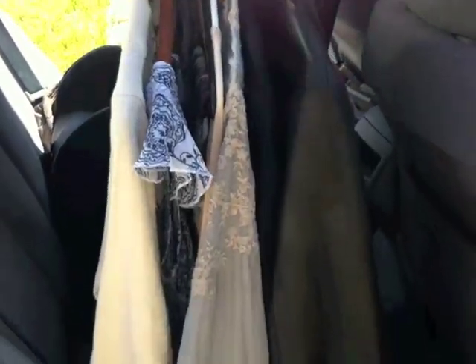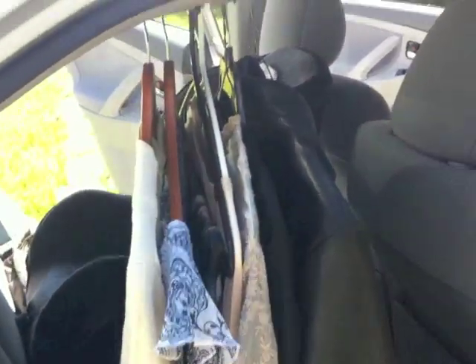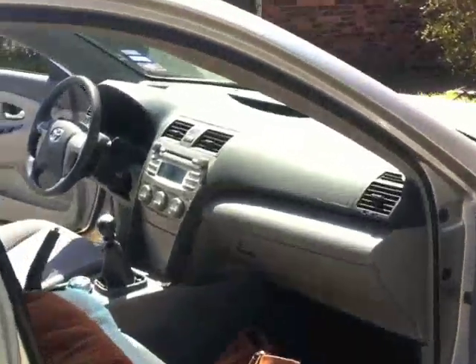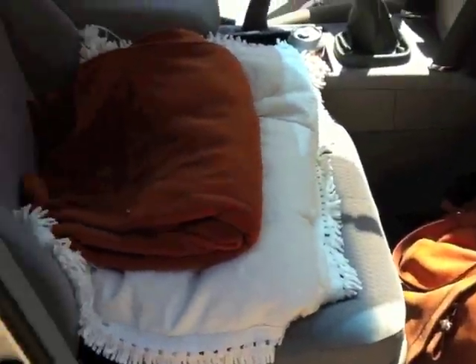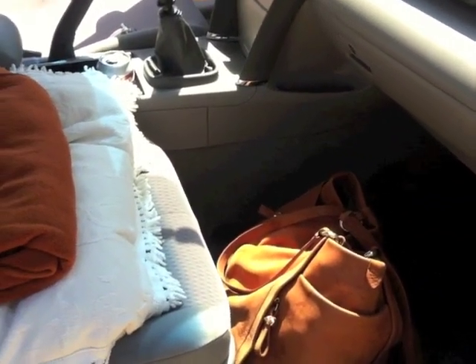Coming around here — this is where I keep some of my work clothes that I need to keep hanging. Trying to keep that to not very many things. I'm able to keep the front seat pretty clear. That's just my purse. I do have a pillow and blanket,